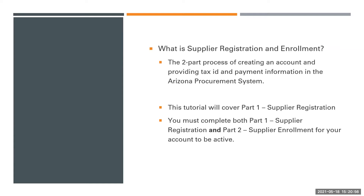What is Supplier Registration and Enrollment? This is the two-part process of creating an account and providing tax ID and payment information in the Arizona Procurement System. This tutorial will cover Part 1, Supplier Registration. You must complete both Part 1, Supplier Registration, and Part 2, Supplier Enrollment for your account to be active.